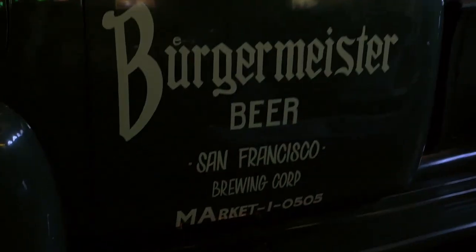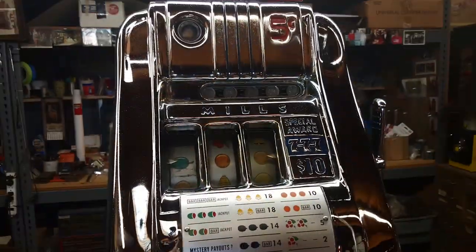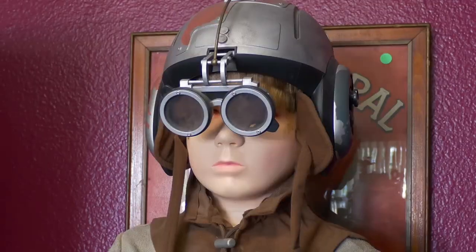Give me the rundown on the GMC. This lived in a bar in Ghent in Belgium. Follow Jim and Jeff from 9 to 5 or after hours as they buy, sell, and restore the coolest stuff for the coolest collectors worldwide.